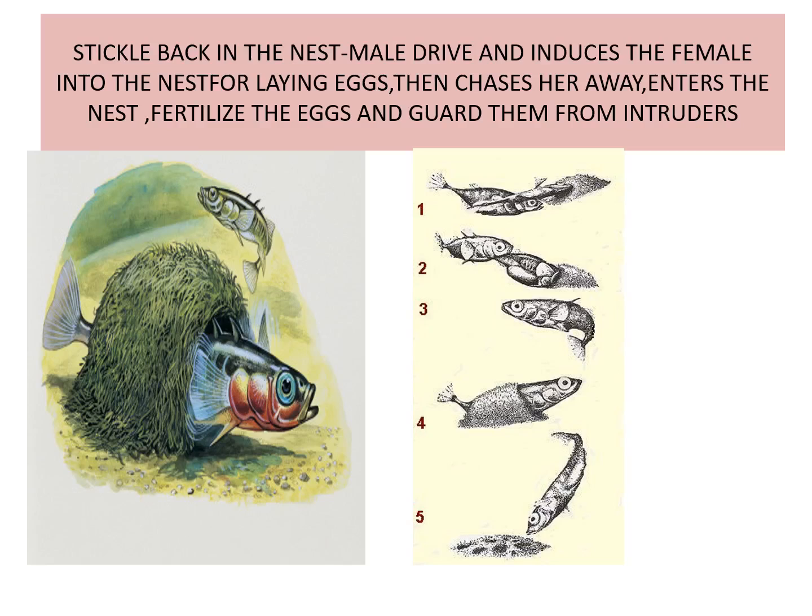In the nest, the male drives and induces the female into the nest for laying eggs, then chases her away, enters the nest, fertilizes the eggs, and guards them from intruders.